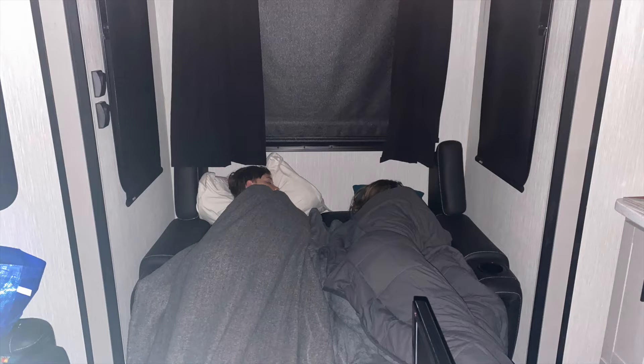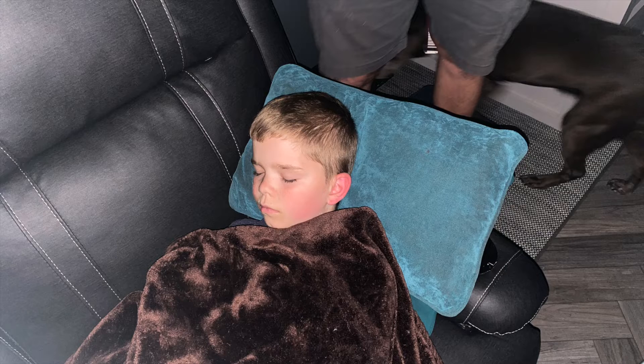We're getting the full experience of the toy hauler — tiny living. The back room garage is filled with their bikes and everything for a travel day, so we decided that the kids were just going to spend the night in the living room this one time.